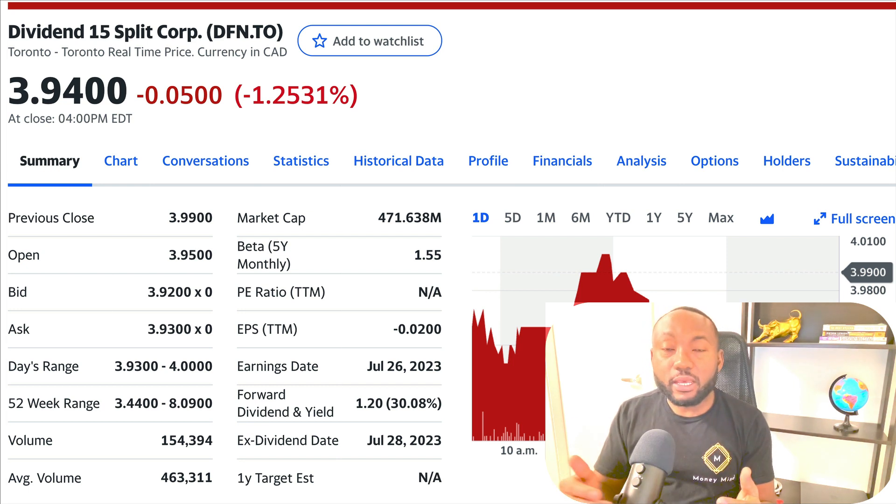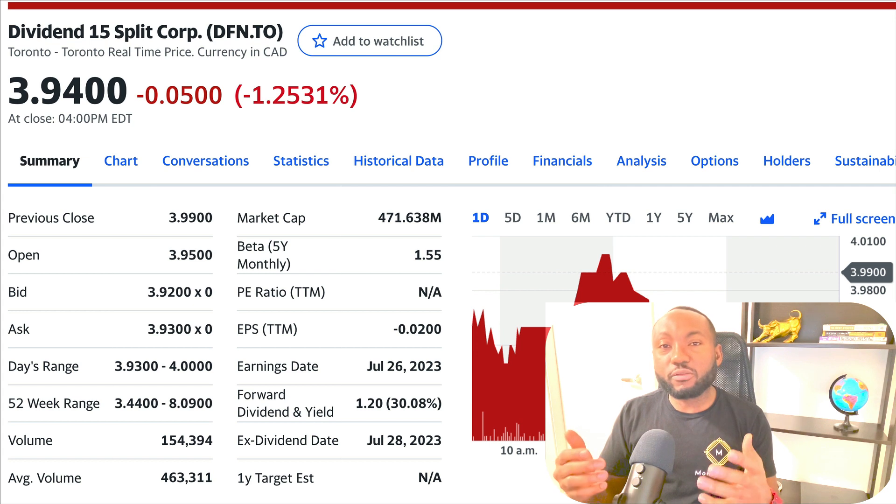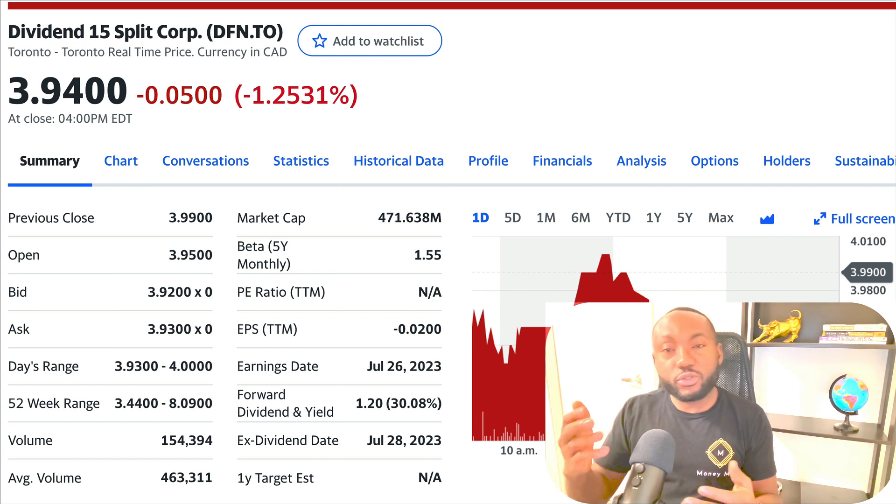Today is another quick update on DFN. I'm going to tell you what's happening with this stock and give you a NAV update, because the NAV will actually tell you the valuation of these particular funds — whether you are interested to buy or interested to sell.